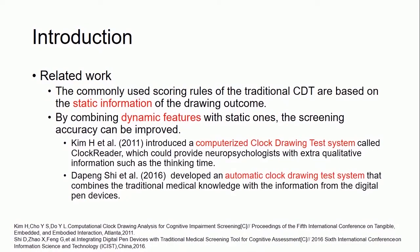The commonly used scoring rules of the traditional clock drawing test are based on the static information of the drawing outcome. However, some researchers have proved that screening accuracy can be improved by combining dynamic features with static ones, such as in computerized clock drawing test systems and automatic clock drawing test systems developed before.